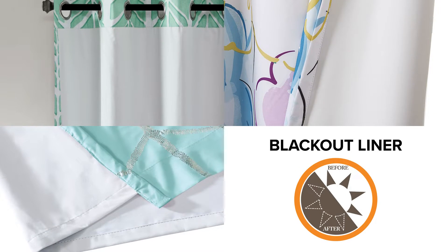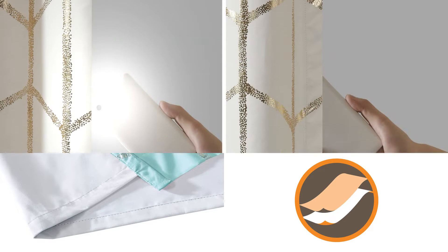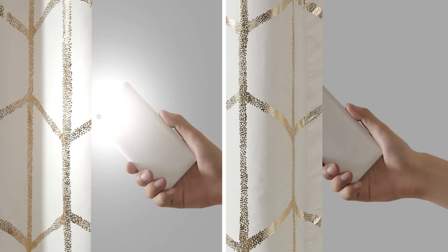All are made with a multi-pass foam-backed blackout liner using thermal technology for energy efficiency while blocking out all light and noise intrusion for maximum privacy.